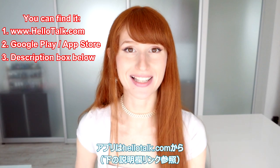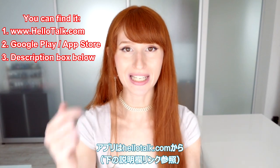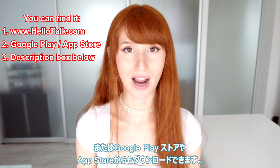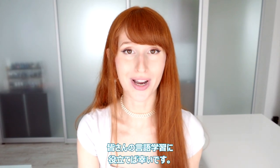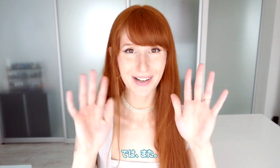To find this app the website is hellotalk.com, or you can find a link in the description bar, or search for HelloTalk in the Google Play or App Store. I like this app a lot so I hope you guys will find it useful too. Thank you for watching and I'll see you guys later!